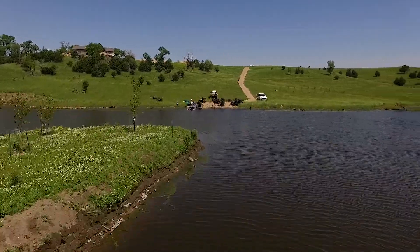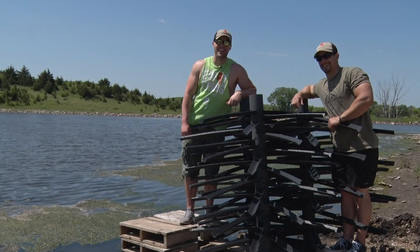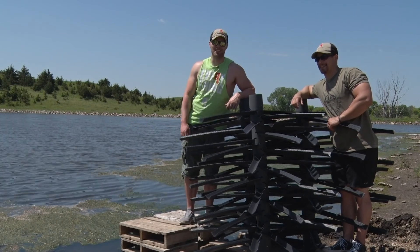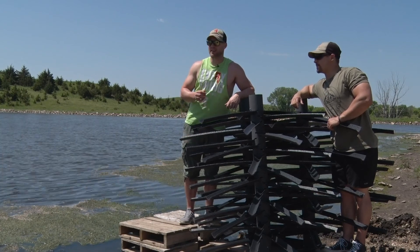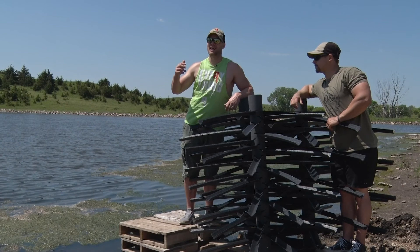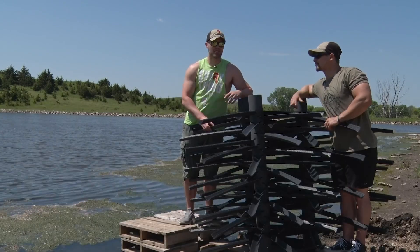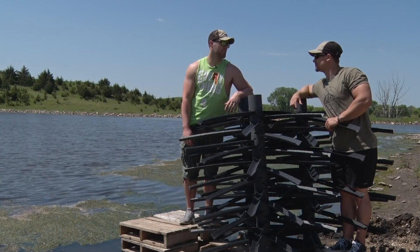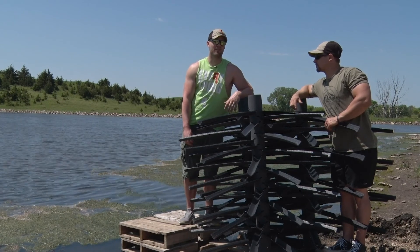We're out today putting together a whole bunch of these structures with Brett from Antelope Creek Wildlife and Ponds, and talking about a really unique service that Brett is doing out here. He told us a lot about his client and what he does — it's not just the pond, not just the food plots, not just the fruit trees. Brett's know-how and full-service wildlife and pond production is very unique.